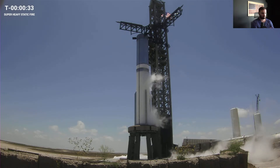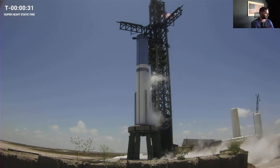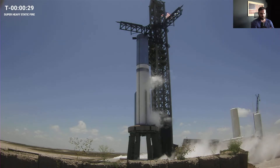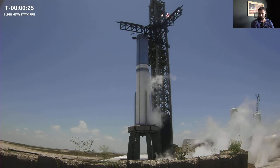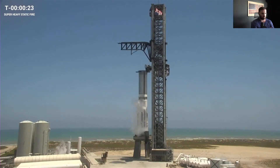T-minus 40 seconds. We've heard the announcement for flight director — we're past the 40-second hold point if needed. T-minus 30 seconds. John the instructor is commenting on the last half minute of the countdown of today's static fire.